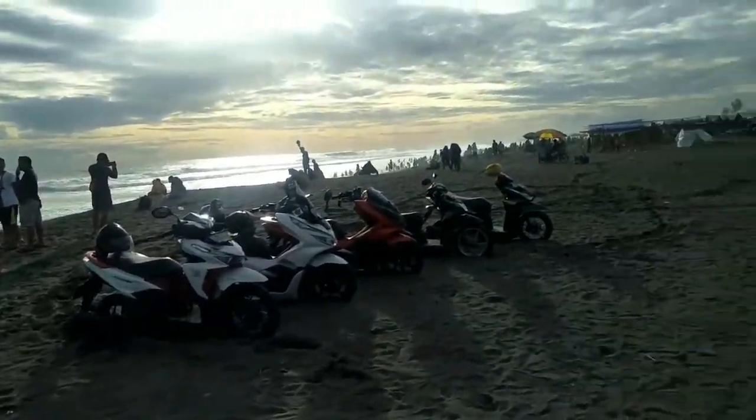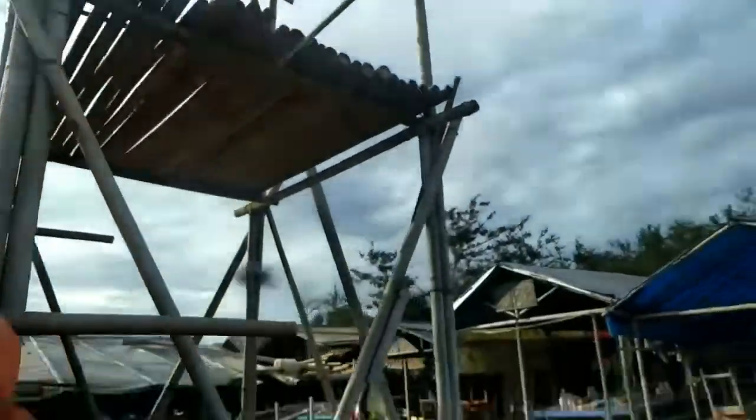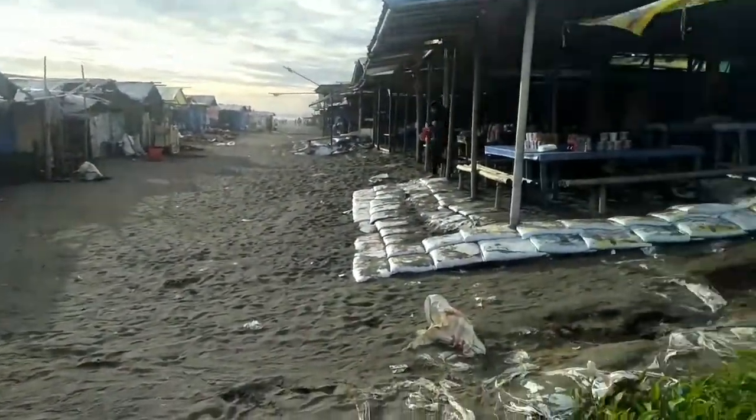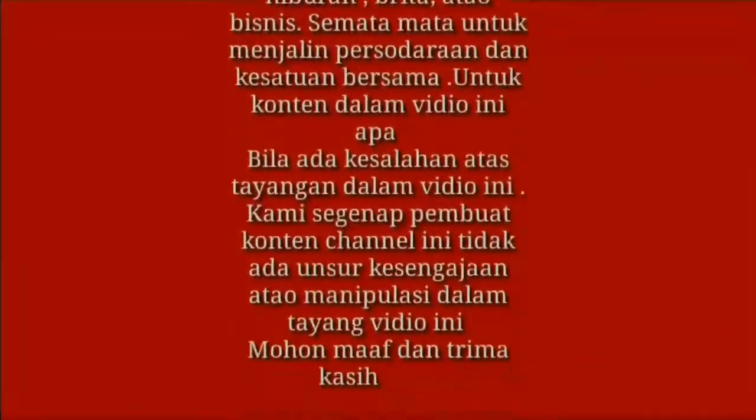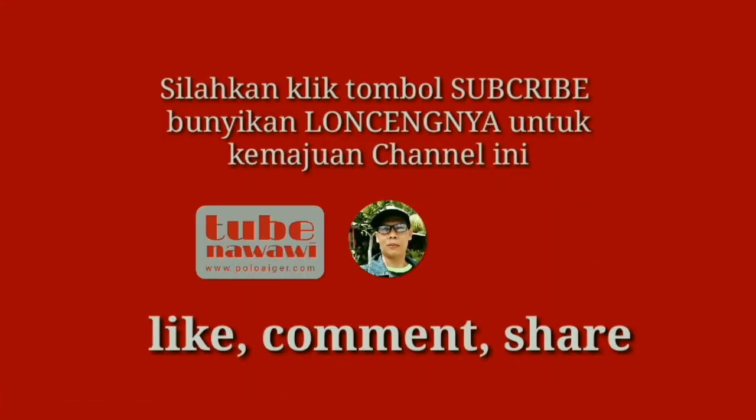Guys, video yang saya bagikan semoga bermanfaat untuk kita semua. Terima kasih. Selamat menikmati.